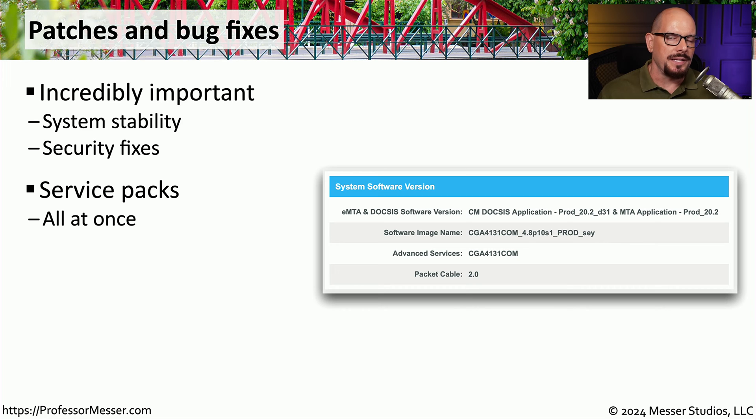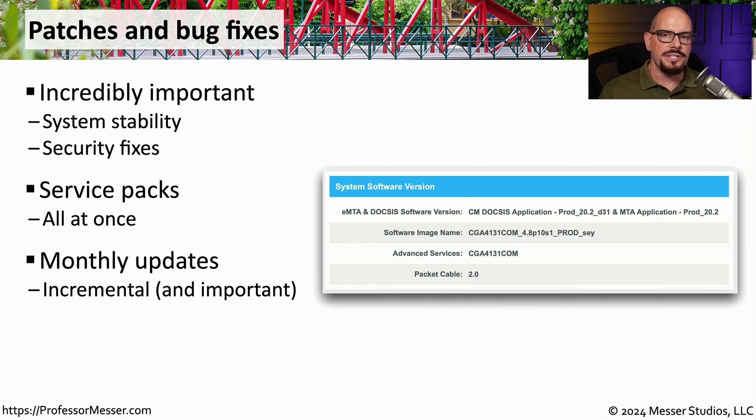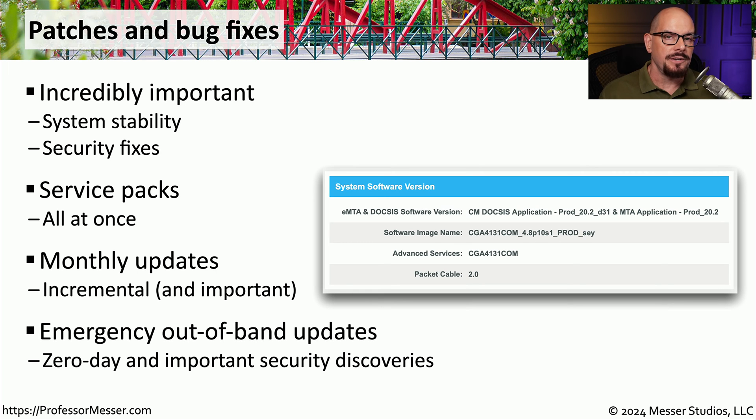We often see this with operating systems, where we may receive a service pack every quarter and have to install a large number of updates when we first install the OS. Many organizations provide monthly updates on a recurring schedule, so we know exactly when the latest updates will arrive and can plan deployment accordingly. Occasionally, a manufacturer will introduce an update outside of that normal monthly schedule, often associated with a security concern such as a zero-day or other significant security event.